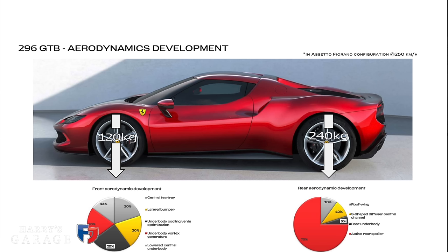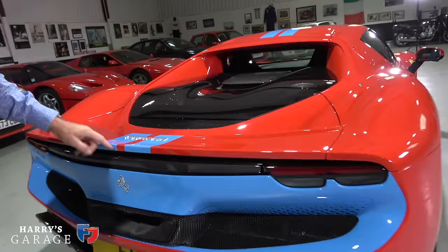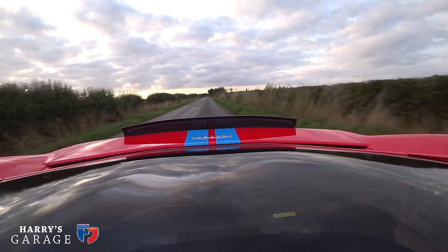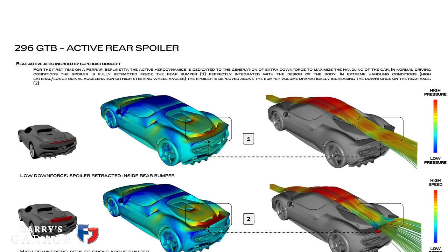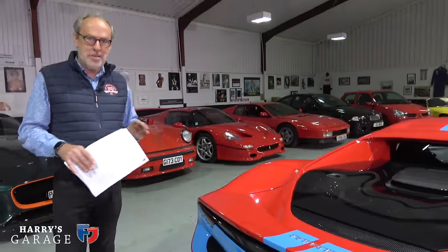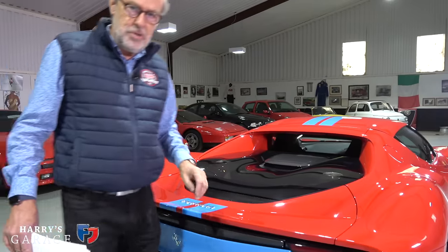Significant downforce: I think it's 360 kilograms at 250 kilometers an hour. There's a fixed wing here, and then this box pops out when braking — or whenever the computer decides it wants flow — that little wing pops up into the airflow like a Gurney flap. I just think it's utterly glorious the detail of this car. I'm going to pop the engine cover for a closer look.